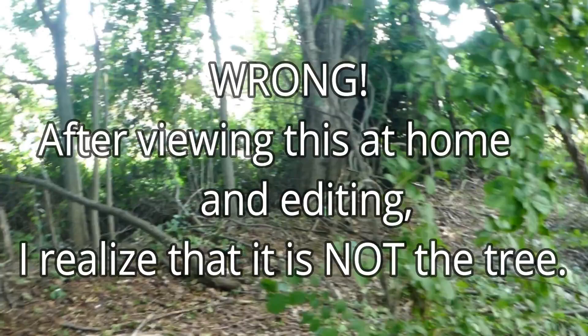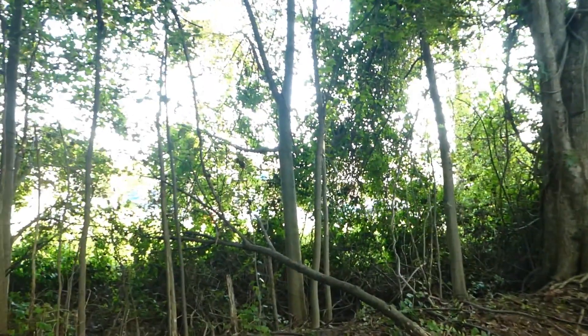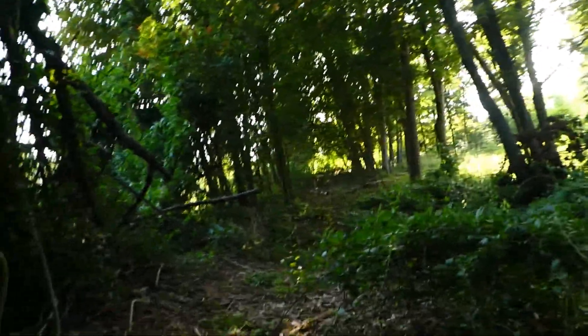After viewing this at home and editing, I realize this is not the tree. So I must go back — stick around for a part three. This is not the tree. Had to hack and whack my way back out of here.